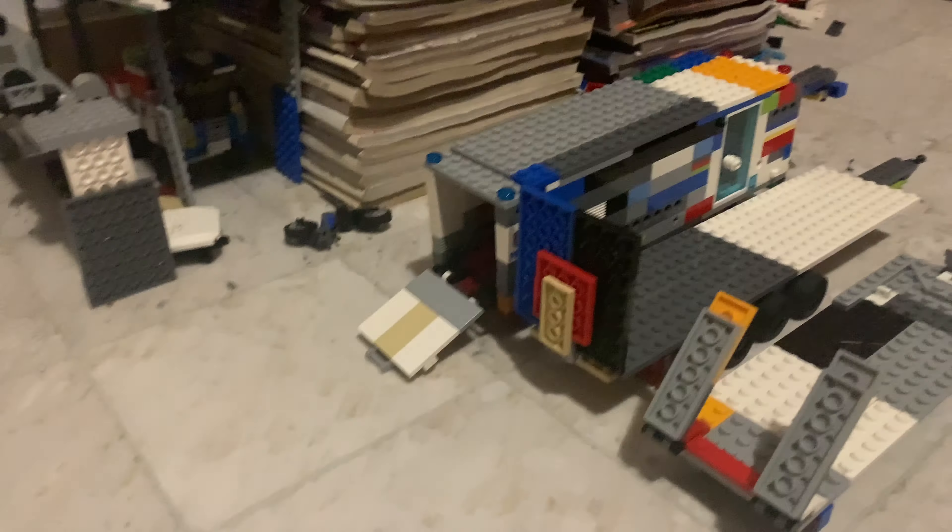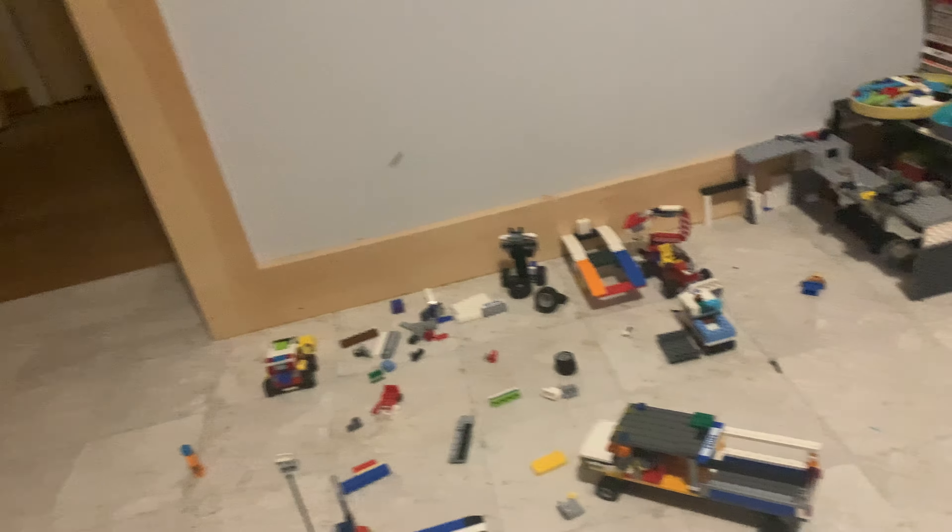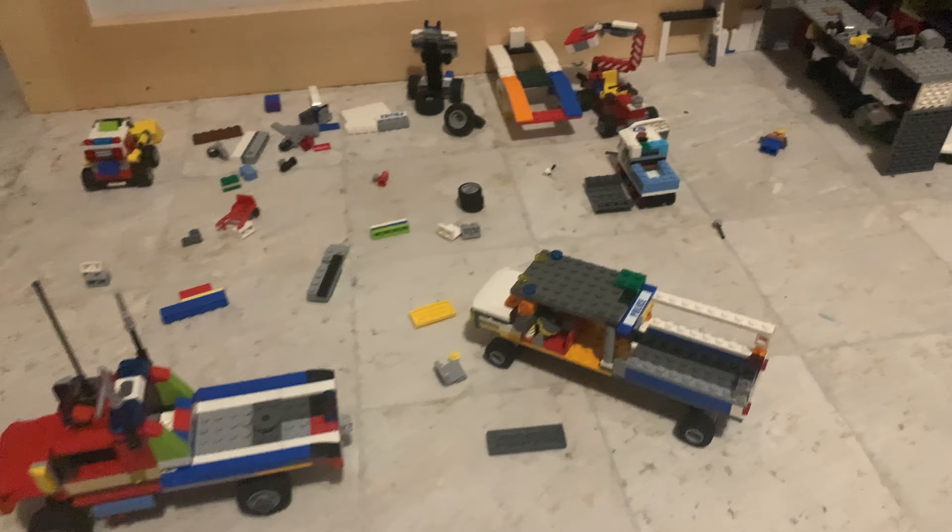Welcome back to another video. I am going to be going over my LEGO vehicles and my favorites. My favorites are going to be first, and my least favorites are going to be last.